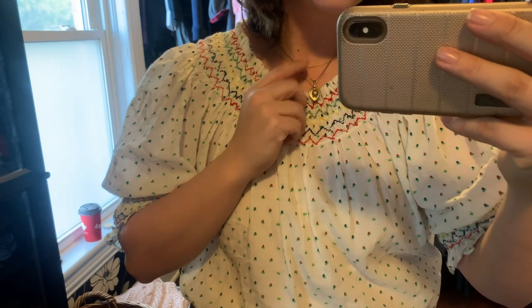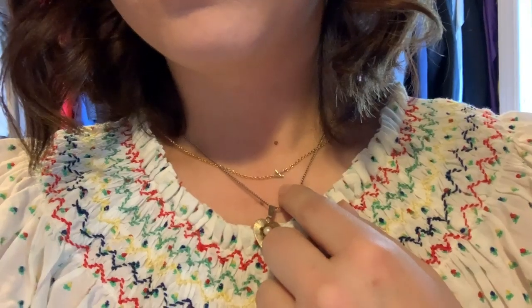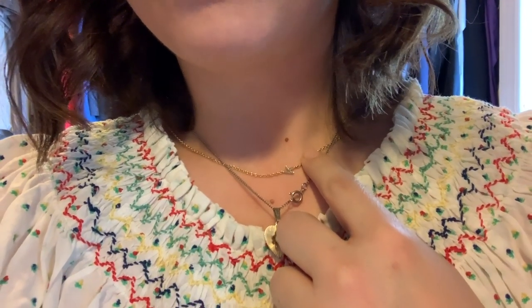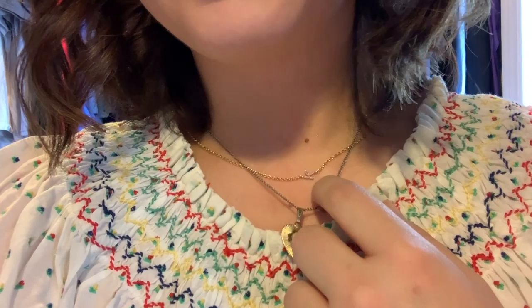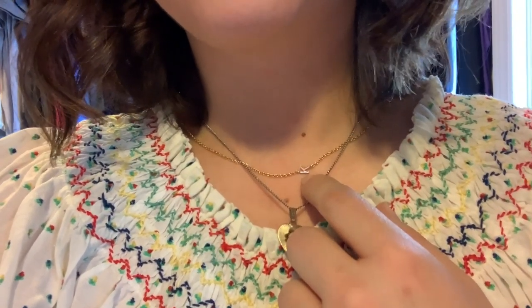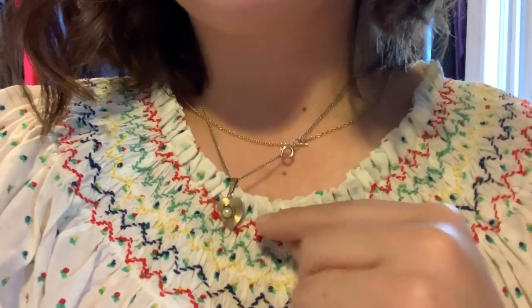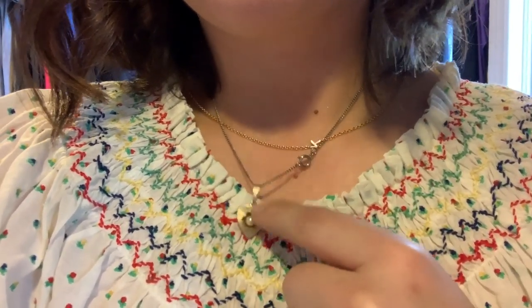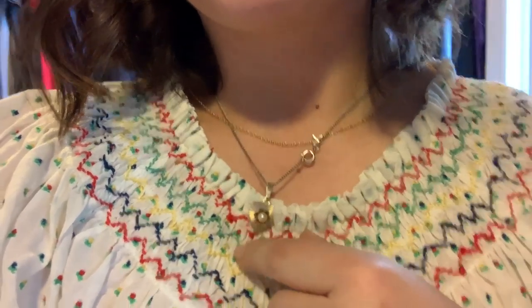I'm wearing a vintage pendant with a pearl in it that I like. And then I have a K locket — this was local, a K locket from White Elephant, which is on James North. It comes in silver and a rose gold. So if you're local, check that out — I think it was only about $30, so it's really affordable. It's a nice gift for yourself or for someone else.